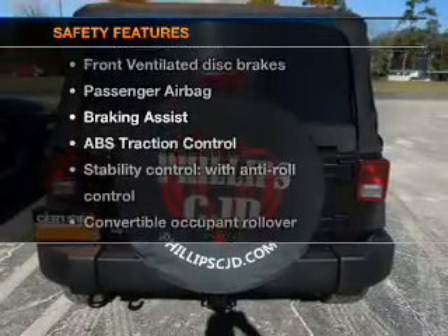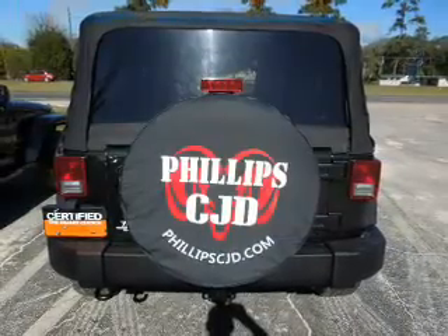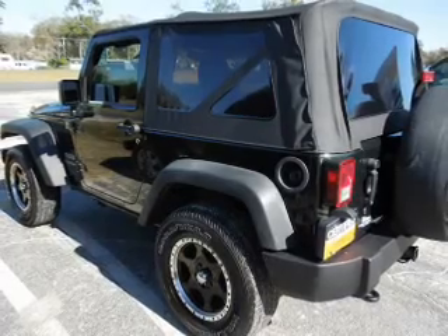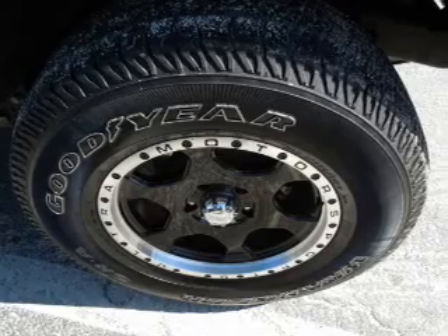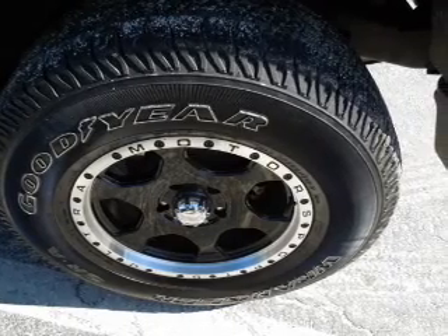And for your peace of mind, the following safety equipment is included: front ventilated disc brakes, passenger airbag, traction control, stability control, and low tire pressure warning. Let us put you in the driver's seat today.